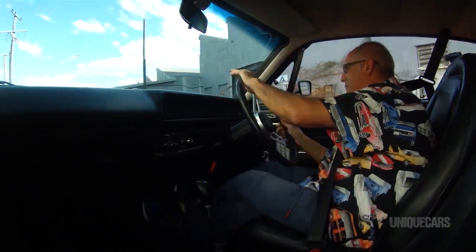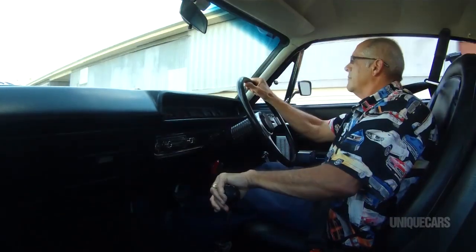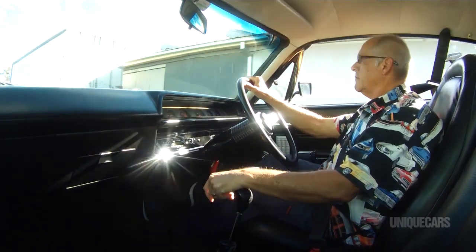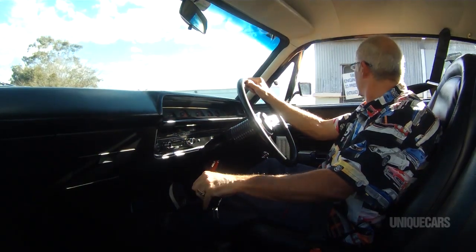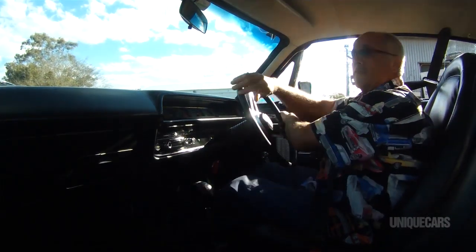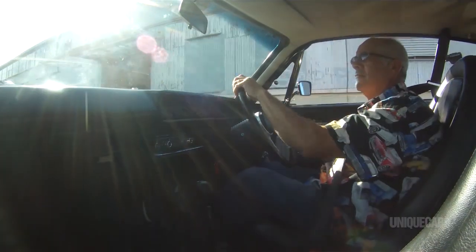The panel beater said, 'If you can pick up a replacement panel for less than $200, you're better off, because by the time I panel beat them out...' So that's what we did. Along the way I met a gentleman by the name of Glenn Keenan, and we're now really good mates. What he doesn't know about Chargers, there's no one I'd know more than him. He really helped me with finishing the car to the detail it is today. I owe a lot to him.